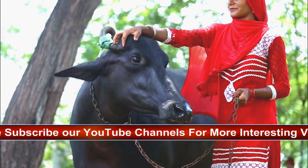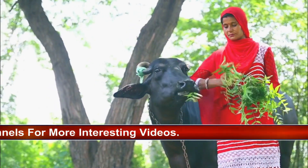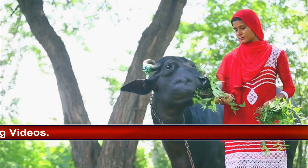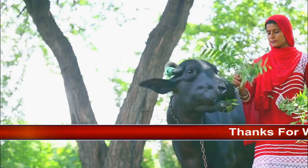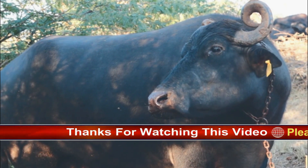Used for draft purposes and also for milk and butter, the domesticated Indian buffalo is found throughout the warmer parts of the Old World from China to Egypt, and in Hungary, France, and Italy. Its cousin, the Cape, or African, buffalo, Syncerus caffer, is a black animal of similarly massive build.